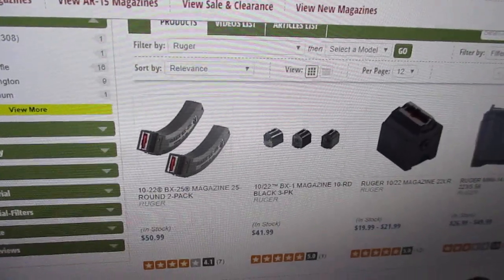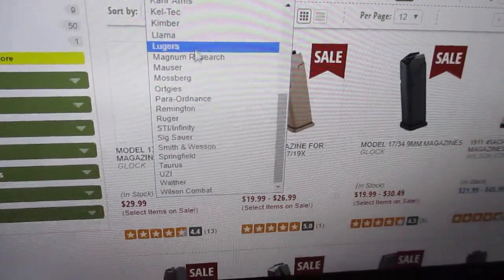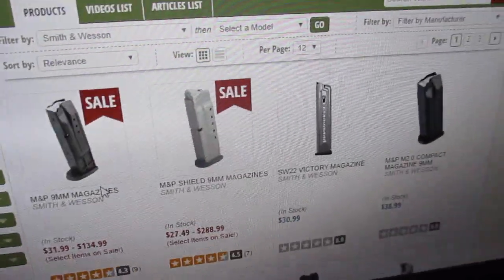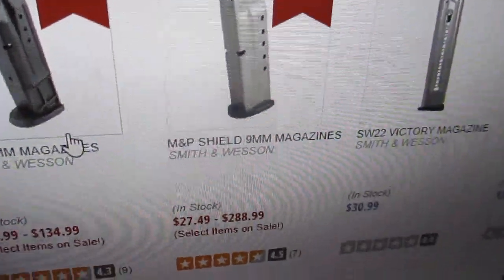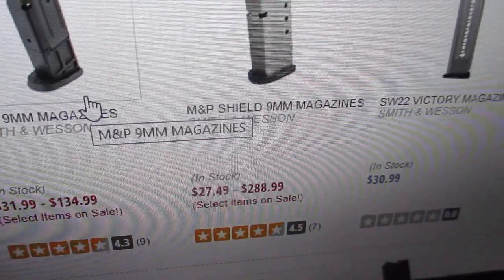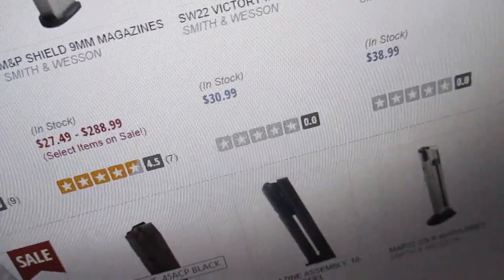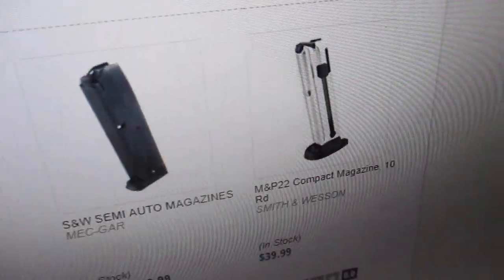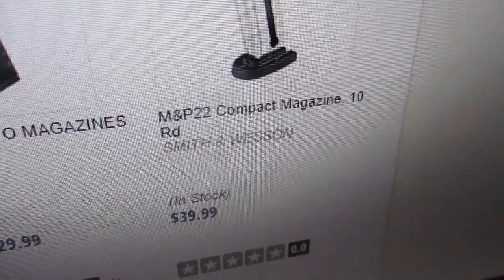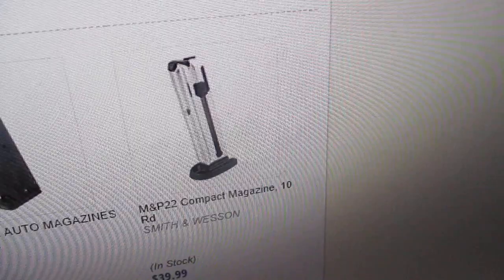We're going to go look at some handgun magazines — Smith & Wesson. The 9mm magazines are $27.99, $27.49 per magazine. And these are the Smith & Wesson M&P Compact, $39.99 for a 10-round magazine. These were $14.99 on sale.